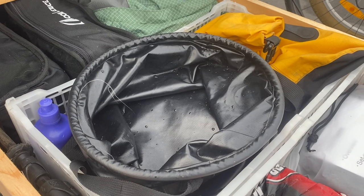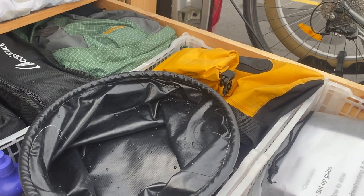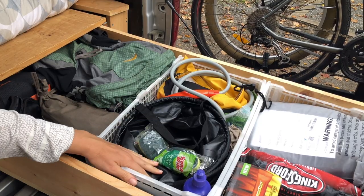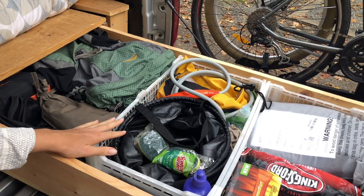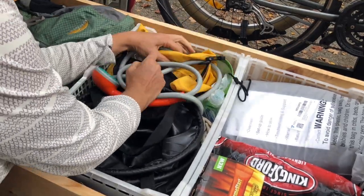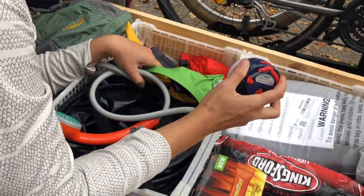This is our shower and clean-up bin. In here we have two collapsible buckets we use for hauling water, dish washing, and showering; a small bottle of dish detergent; some sponges; biodegradable Dr. Bronner soap for our showers; and our USB-powered shower head. We keep our wash rag, towel, and dish cloths hanging up in the cab so that they can dry out daily.